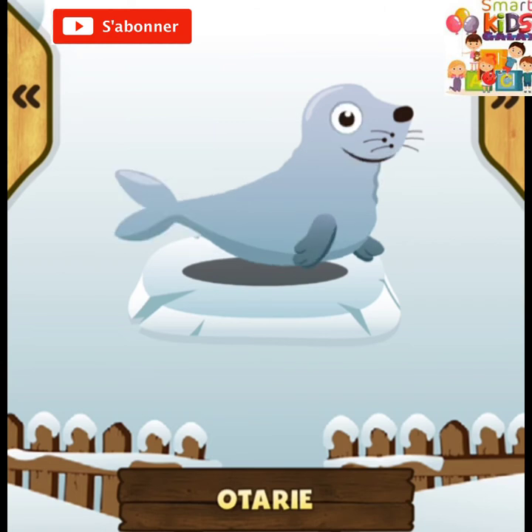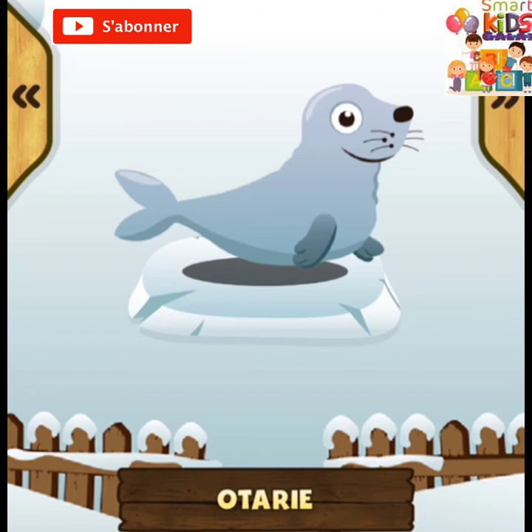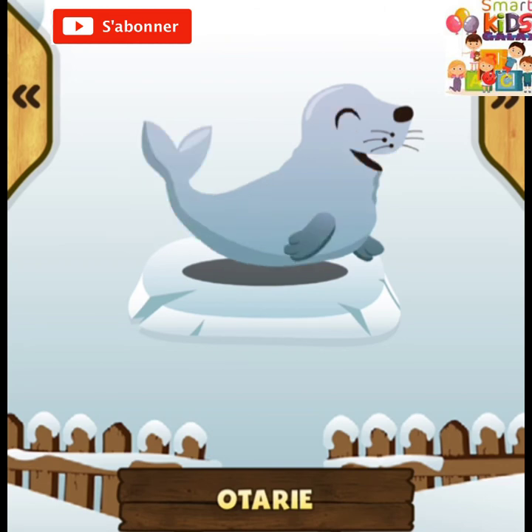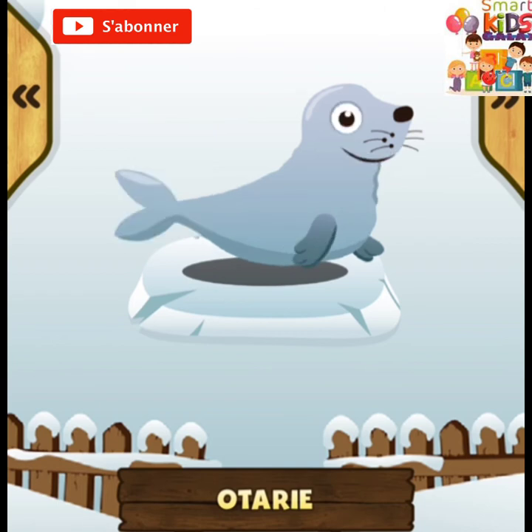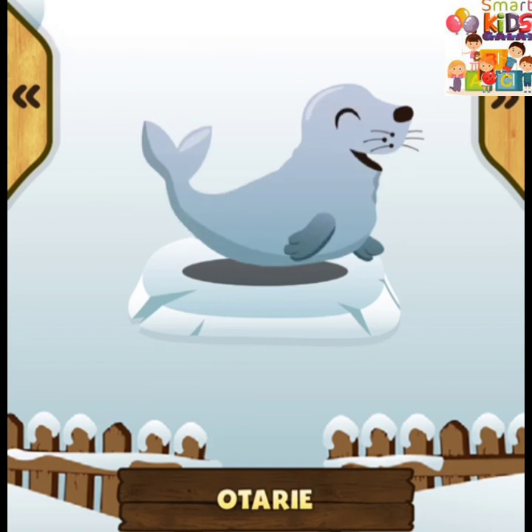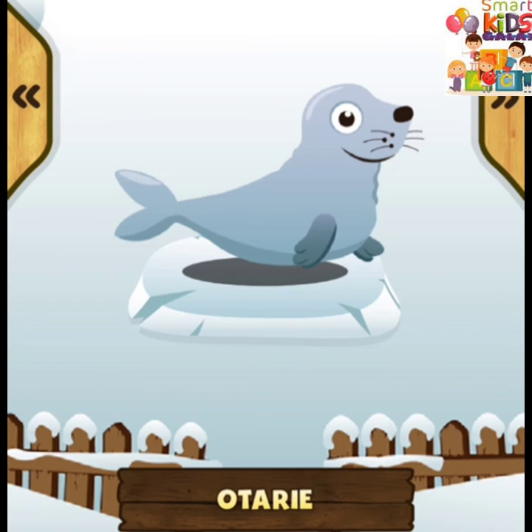L'otarie ! L'otarie est un animal très paresseux qui dort toute la journée. L'otarie vit en groupe près de la mer. L'otarie mange du poisson, des pieuvres et des calamars.